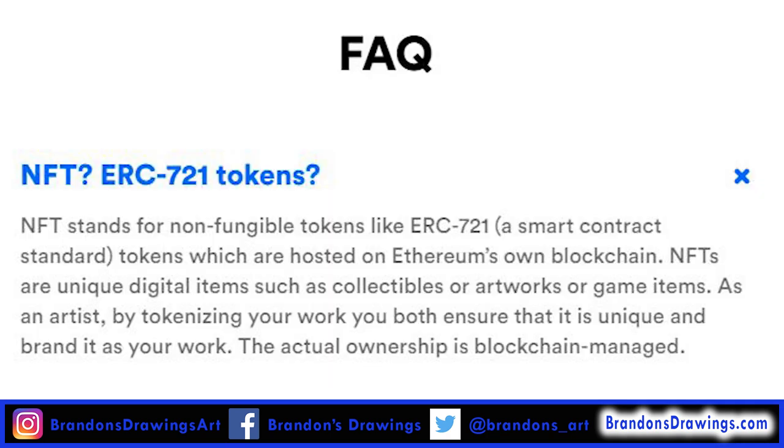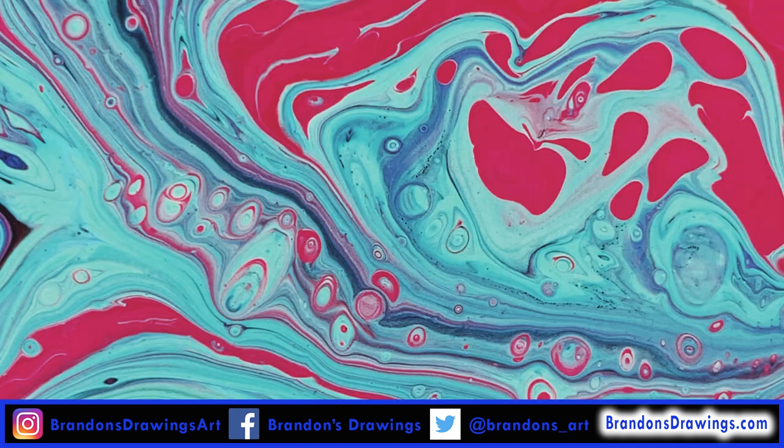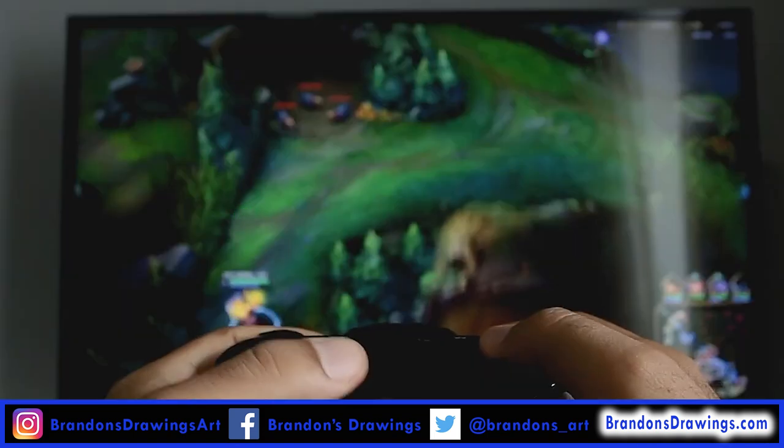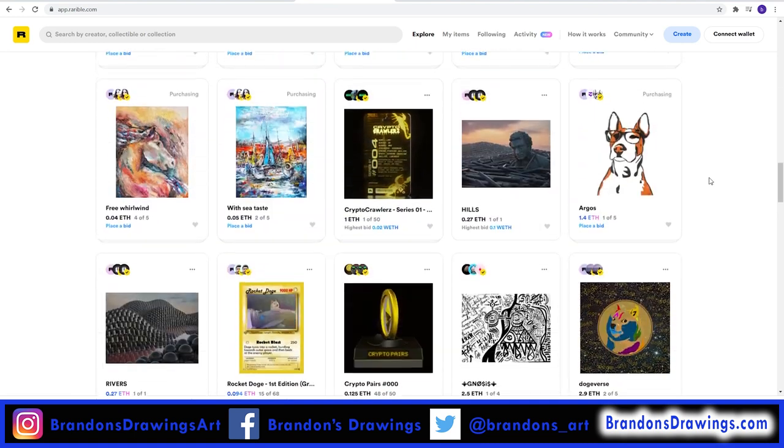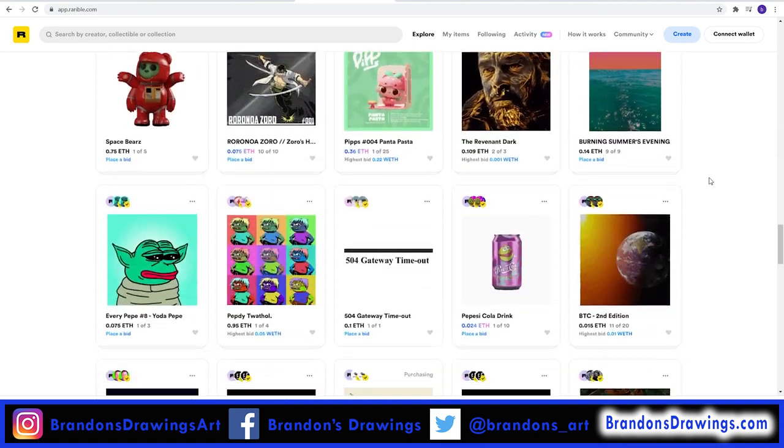A non-fungible token uses the Ethereum blockchain to create a unique and unforgeable code that can prove ownership of something digital or something in the physical world. These are perfect for digital art, but future uses could also include concert and airline tickets, game licenses, and even real estate deeds. So while a piece of digital art can be reproduced, the underlying token cannot.